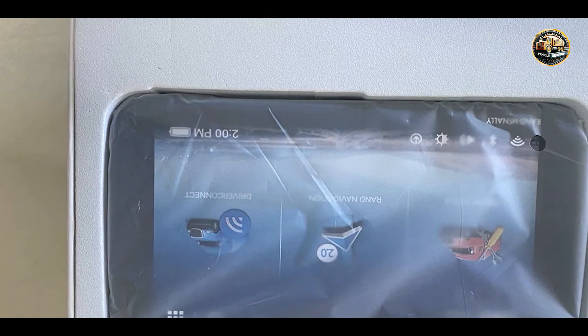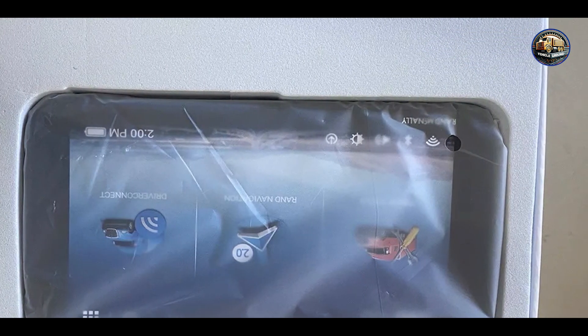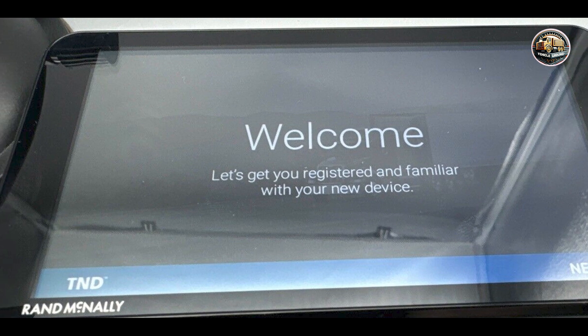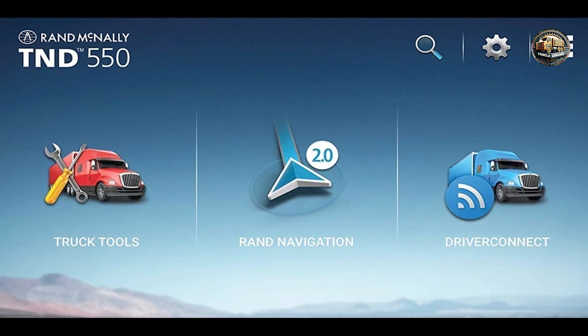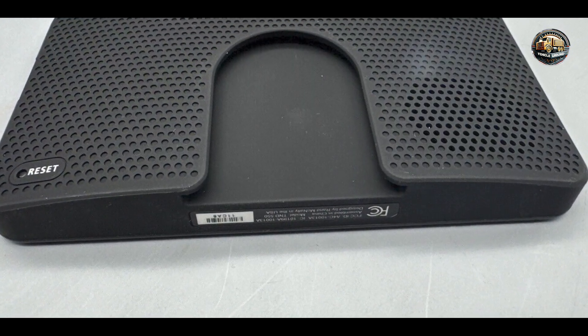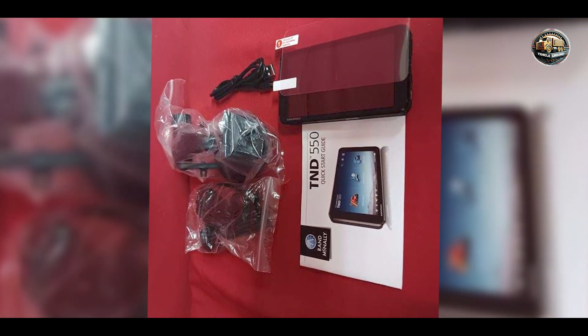Key features: The T&D 550 features a generous 5-inch touchscreen display that offers crisp visuals and easy navigation. It comes preloaded with detailed maps of North America, including truck-specific routes based on vehicle height, weight, and cargo type. The device also includes real-time traffic updates and alerts for road hazards, ensuring you're always informed during your journey. Additionally, the T&D 550 offers customizable routing options, allowing you to plan the best routes for your specific vehicle.